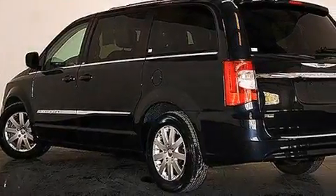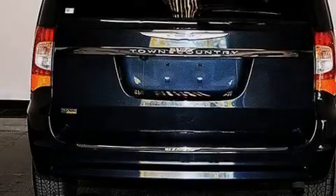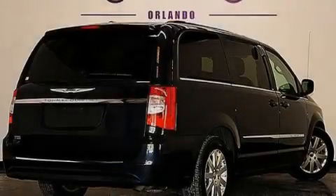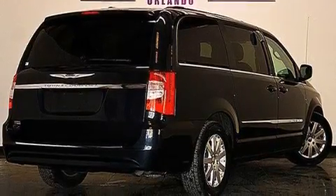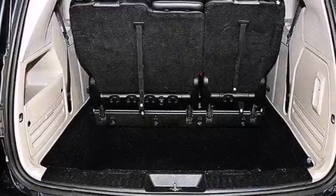Its top features include Bluetooth cell phone integration, a rear-view camera, the Uconnect infotainment system, a DVD entertainment center, satellite radio, aluminum wheels, roof rails, and traction control and stability control systems.